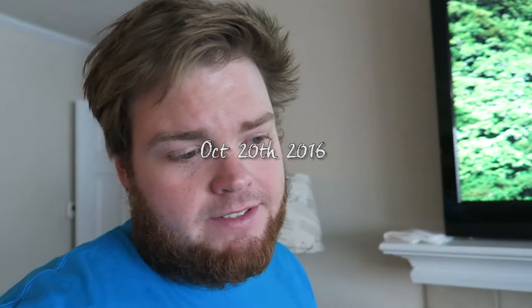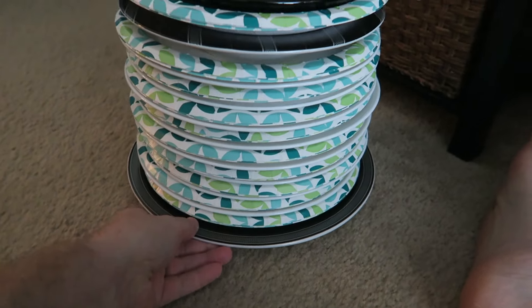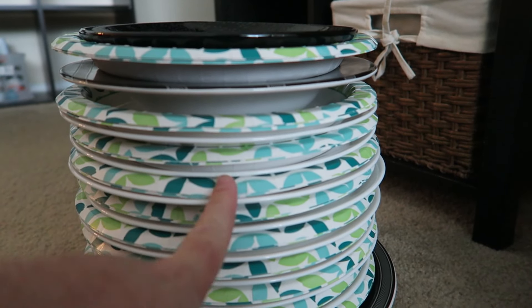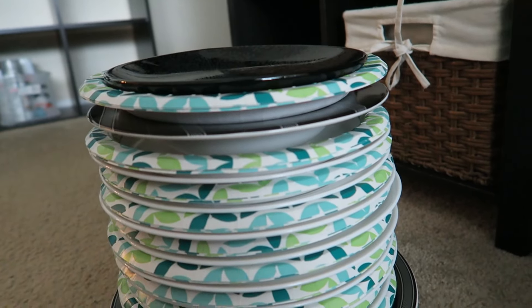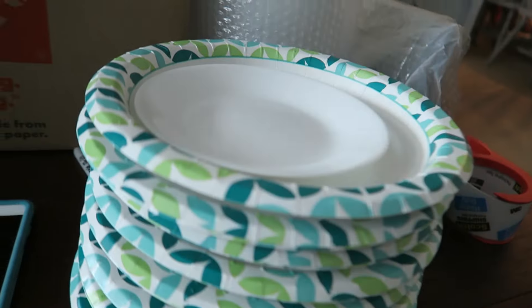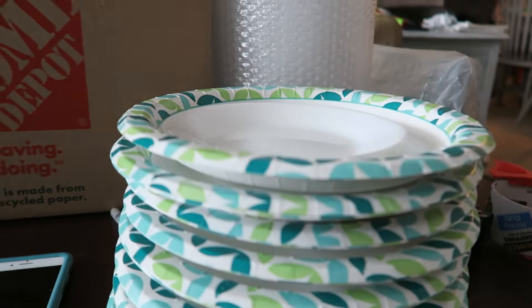We're packing up stuff today still. And look at this cool little trick that I found on the internet about stacking your plates. If you use styrofoam or paper plates, you can put your real plates in there with them. Look at that. It's pretty cool, huh? I don't know if it actually works for this one because these are so small, but it's the thought that counts, right?